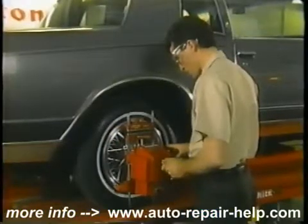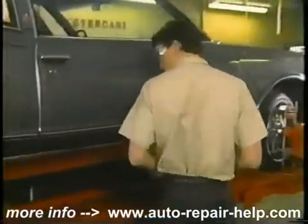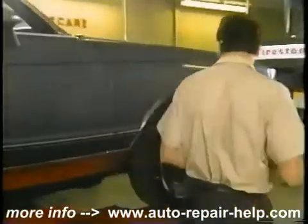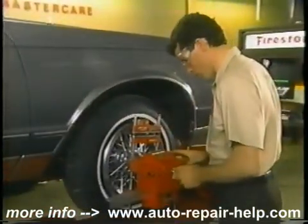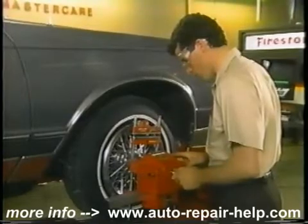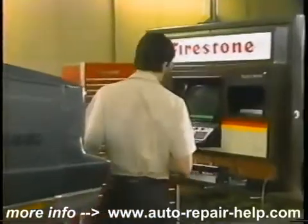Precision alignment is performed by a certified technician. The tires, steering, and suspension components are adjusted to the proper angles. While a front-end alignment can correct some problems, most cars really need a four-wheel alignment. This positions all the wheels for safe, accurate steering, stability, and optimum tire wear.